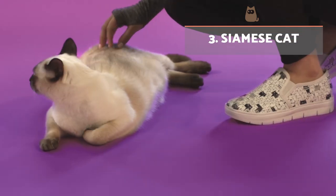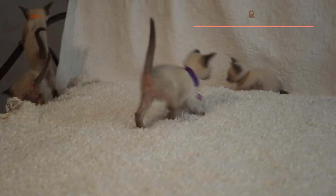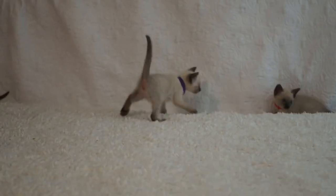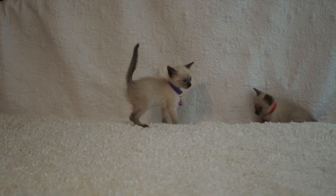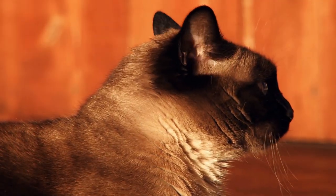Siamese Cat: These felines have a slim and stylised body with a very silky coat. They are generally white or cream coloured, with slightly darker areas on the limbs, face and tail. In addition to being very close and loyal to their family, they are characterised by being agile and active, needing lots of play and exercise.